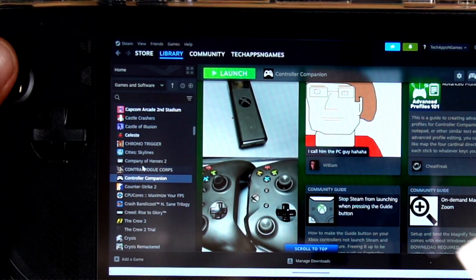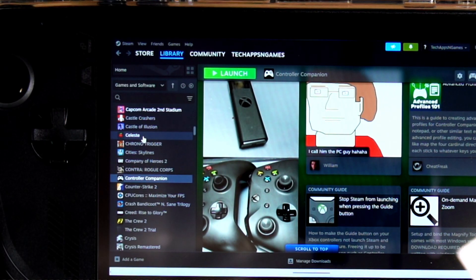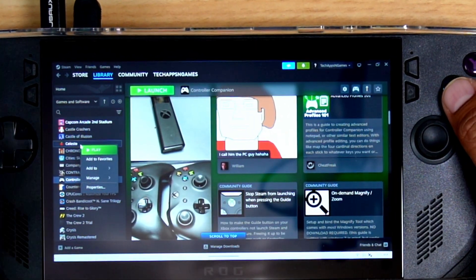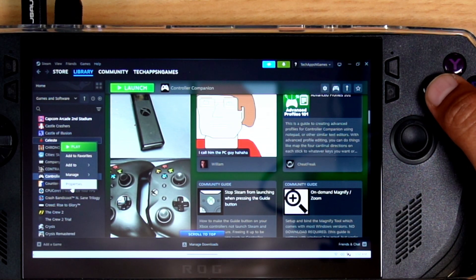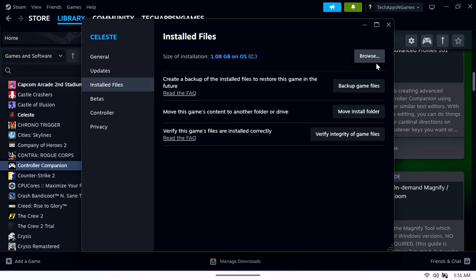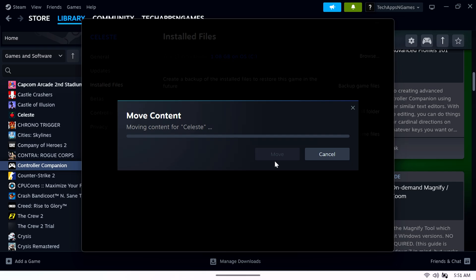Let me zoom in a little bit. You can now control all of that. So let's say I need to move this game from my internal hard drive to maybe the SD card. Now the buttons will change a little bit — instead of using the triggers, it's going to be using the X and B buttons. I'll press X, go to properties, then press B to enter the command. I can go to my install files, and then move the folder to the external drive.